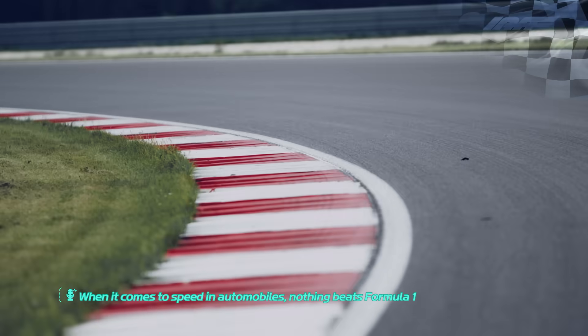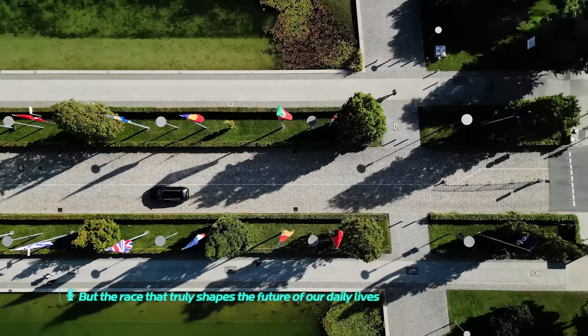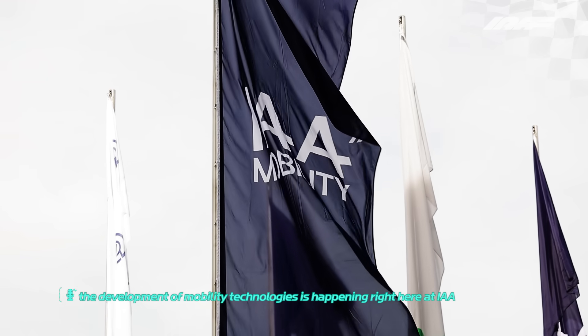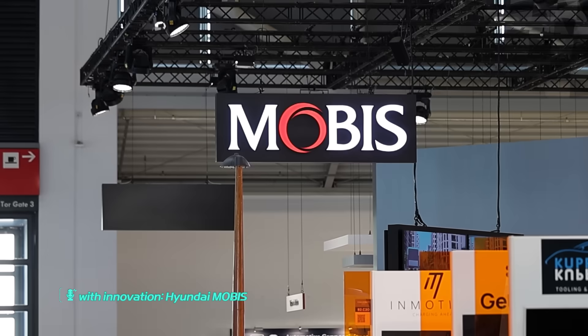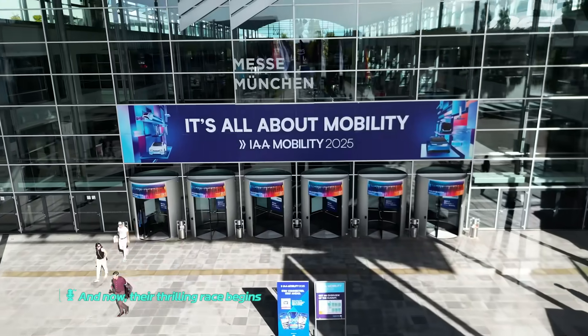When it comes to speed in automobiles, nothing beats Formula One, but the race that truly shapes the future of our daily lives — the development of mobility technologies — is happening right here at IAA. On this world stage, there's one team boldly leading the way into the future with innovation: Hyundai Mobis. And now, their thrilling race begins.